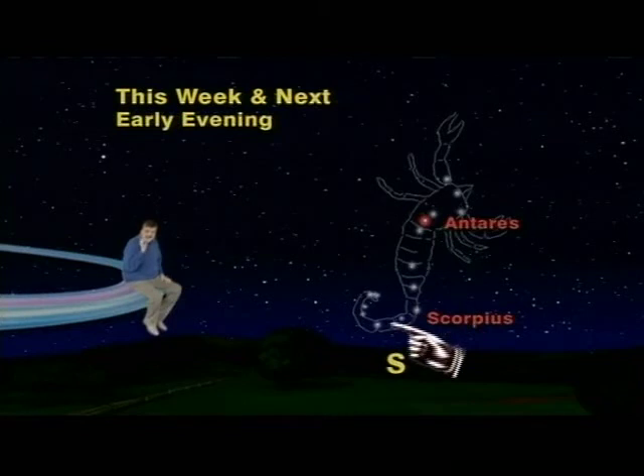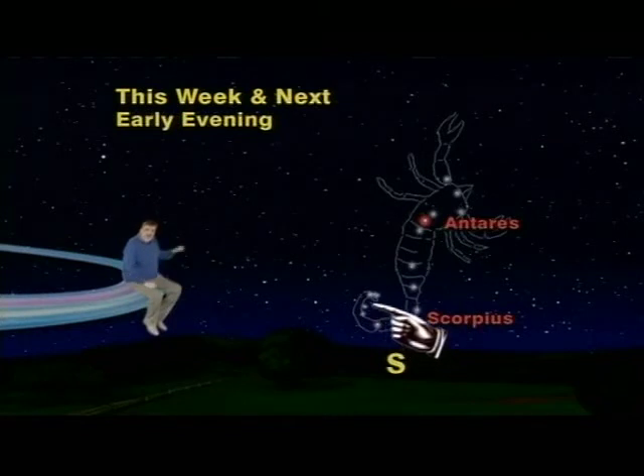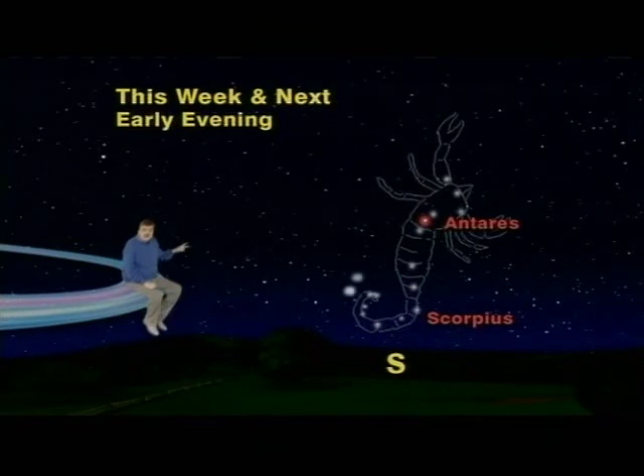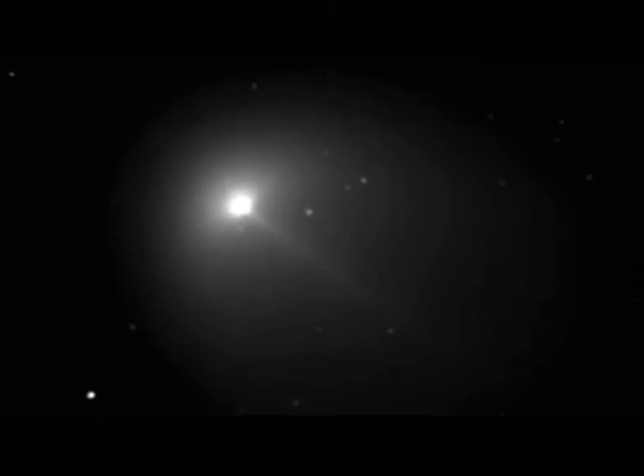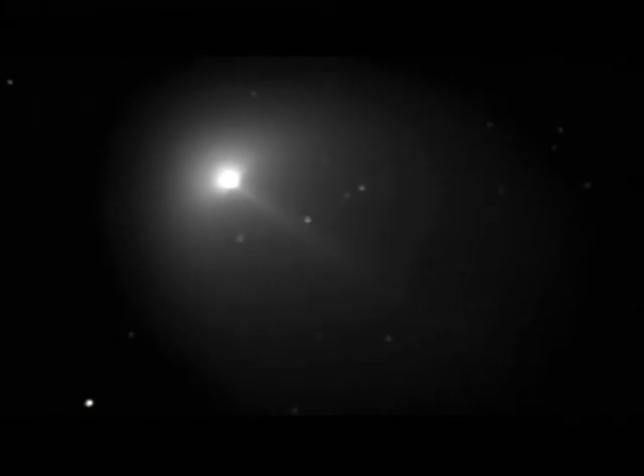If you follow the scorpion's body down around its tail and up to its stinger, you'll be able to see two tiny fuzzy clouds which look exactly like the heads of comets when they're far away and on their approach to Earth. In fact, most comets, as they make their journey toward our Earth and Sun, always look like tiny Q-tips nestled among the stars.